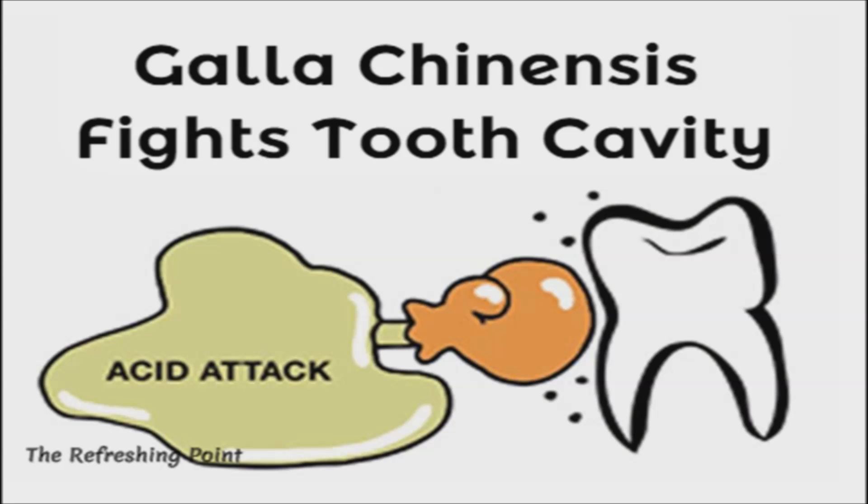Welcome back. I hope that you are in good health. Chinese herb galachinensis can help fight tooth cavities by inhibiting acid.